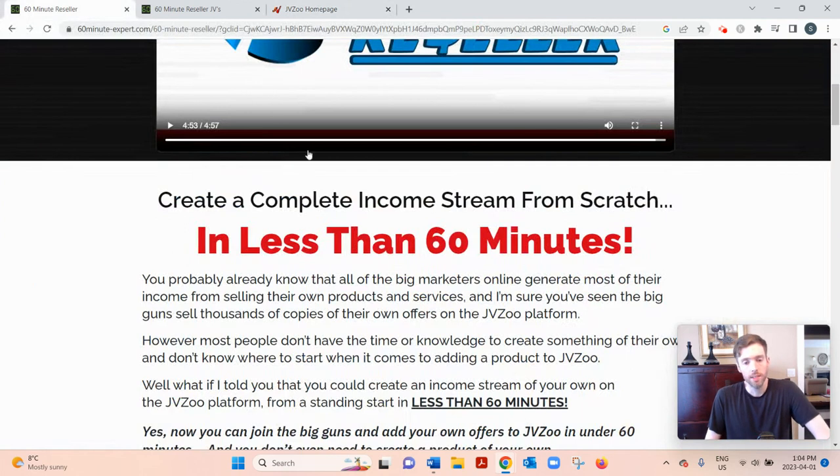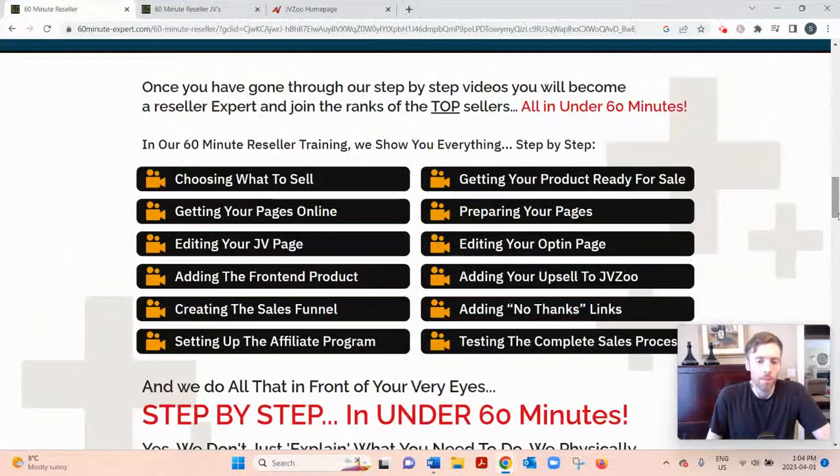With PLR content, you can use these products as your own — you can change the graphics, the titles, the text, whatever you want, and sell it as your own. In 60 Minute Reseller, you'll be learning everything from A to Z: where to find these PLR products, how to create a sales funnel where a customer buys a low-ticket entry product and then you upsell them to one or two more expensive products, maximizing your average cart value. You also learn how to build a marketing system around your product.